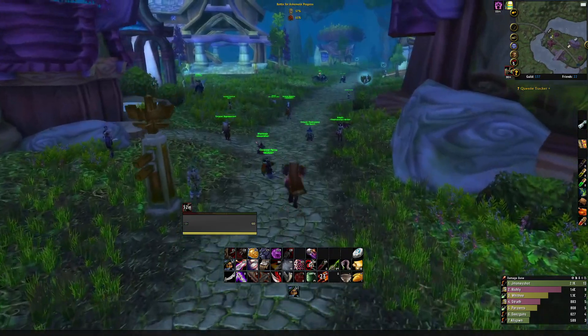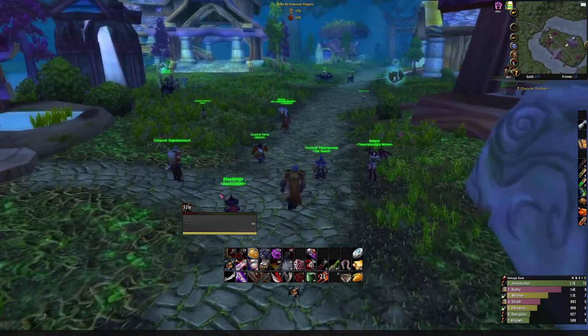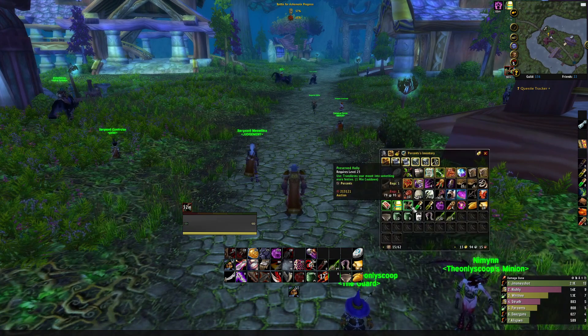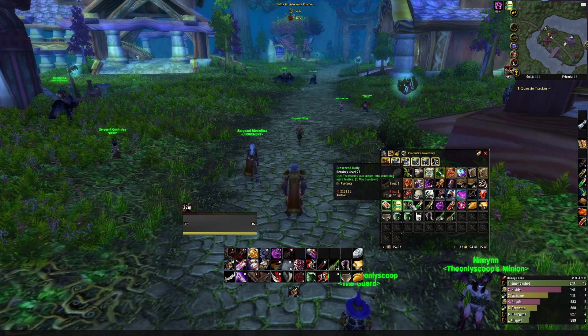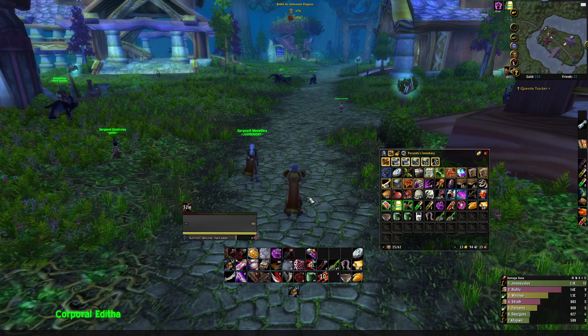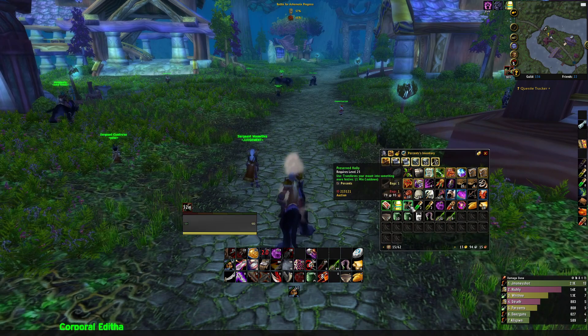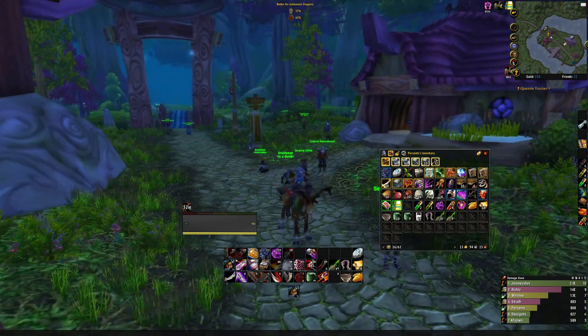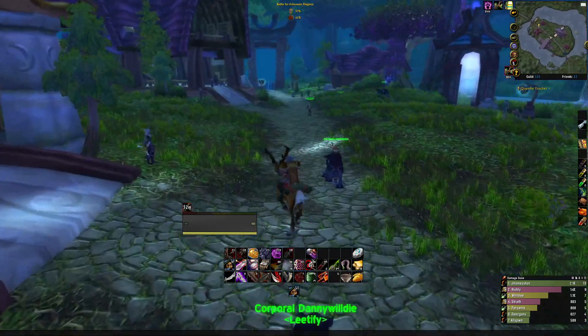Once you have the Holly of your choosing, head to Ashenvale, because currently the only mount that works is in Ashenvale. Use either the Preserved or Fresh Holly — you can only use it while mounted. So first we mount up, and then we use the Fresh Holly. Now you can see we have the Reindeer mount.